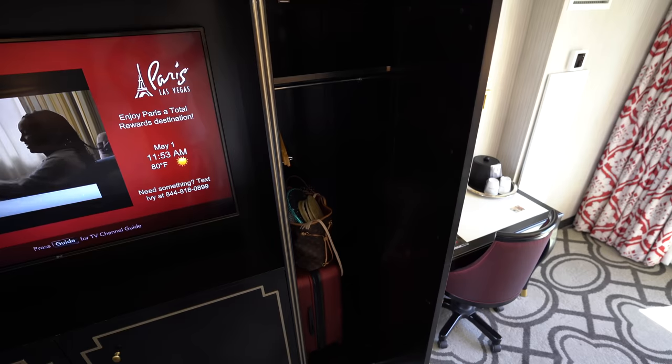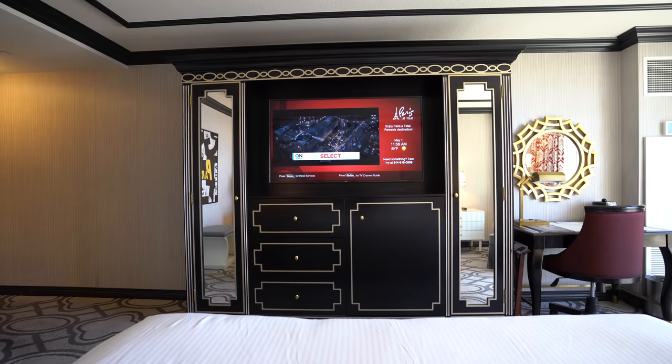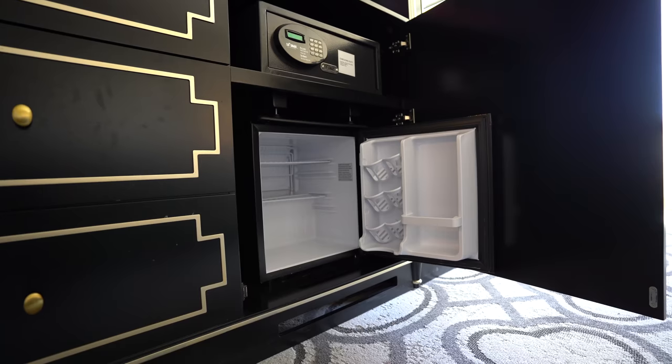There's a little desk area here. Instead of a closet, they have a pretty big armoire with the TV underneath it, and the mini fridge — which was a nice surprise because a lot of Caesars properties don't have a mini fridge in the room. Overall, really happy with the main area of the room, but we have to go check out this bathroom.